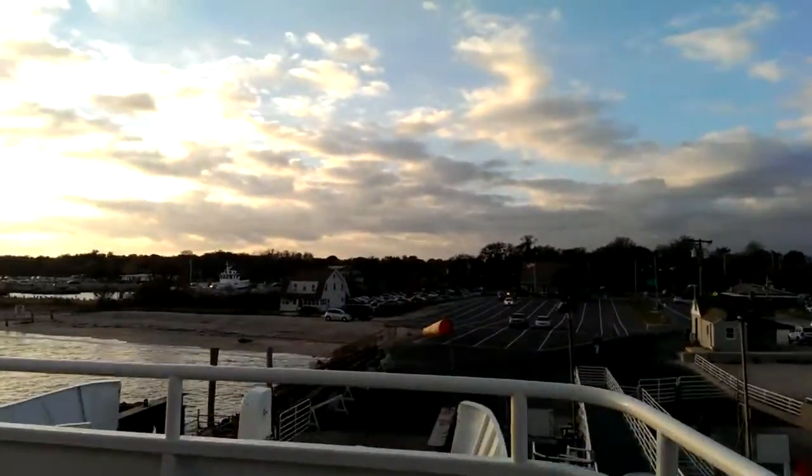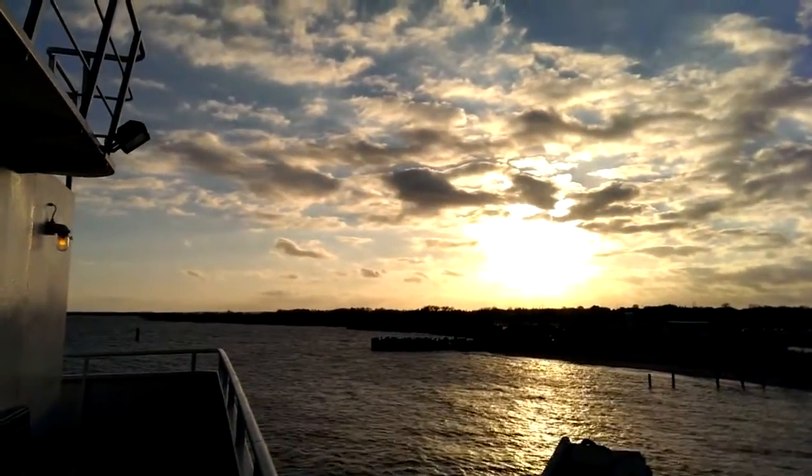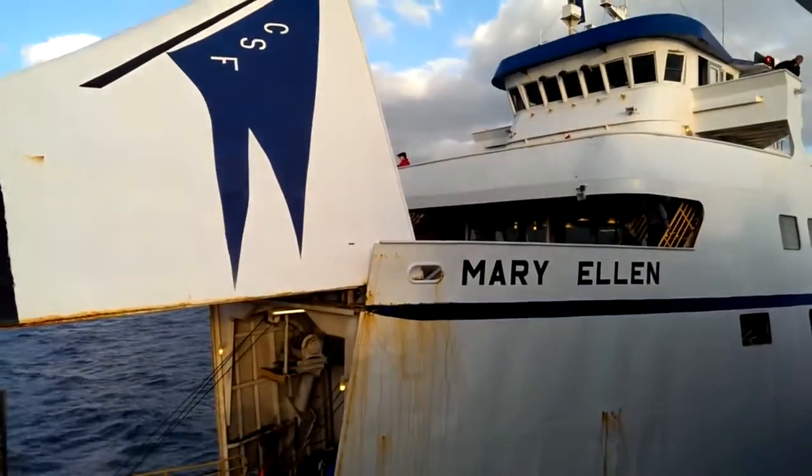Taking it into the sun here to see how it deals with a brutal in-your-face light assault. And we'll come back around here, holding the camera steady as the MV Mary Ellen pulls in.